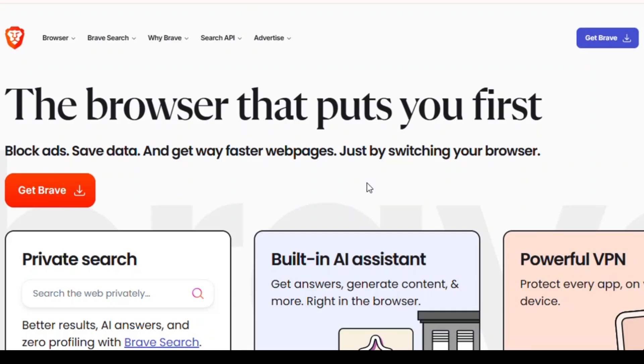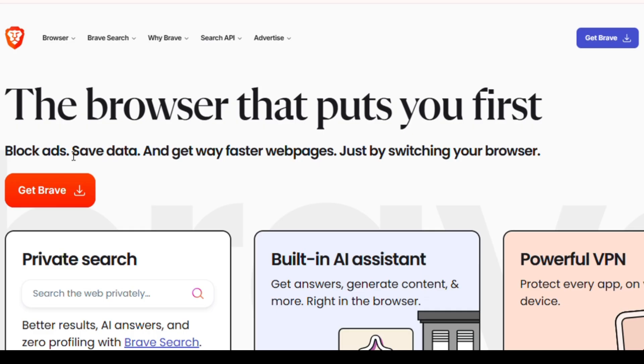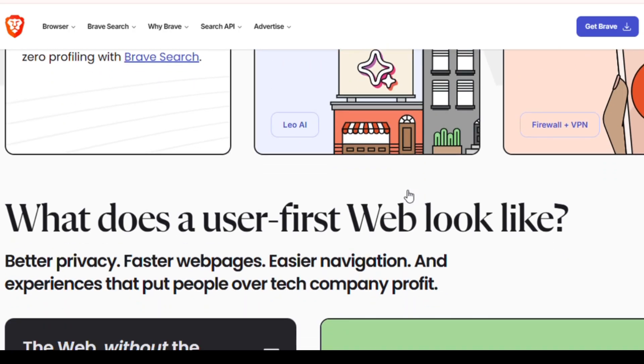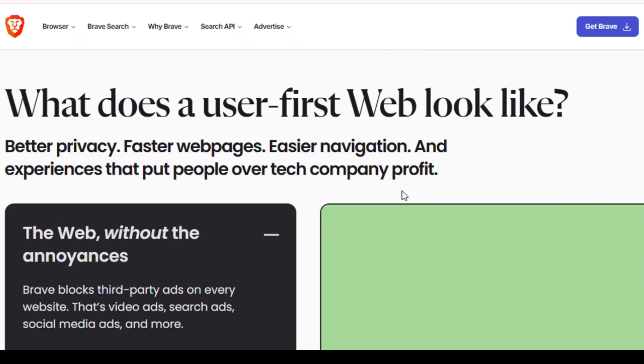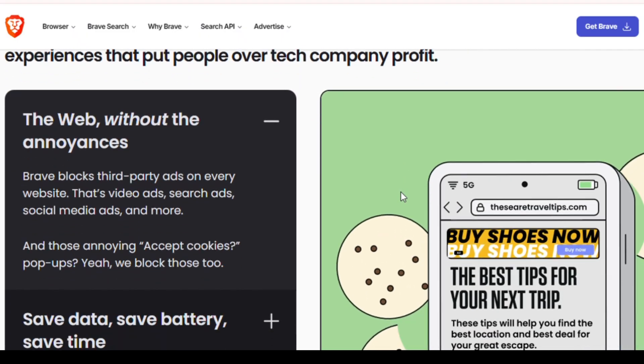Web Browser. Your browser is your gateway to the web — so why not use the best, fastest, and most private one out there? We recommend Brave Browser. Brave blocks ads and trackers by default, gives you faster load times, and even lets you earn crypto tokens for seeing privacy-respecting ads if you want to opt in. It's based on Chromium, so Chrome users will feel right at home. Other top options include Mozilla Firefox for privacy and customization, and Vivaldi for power users.